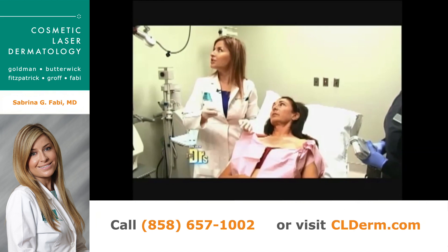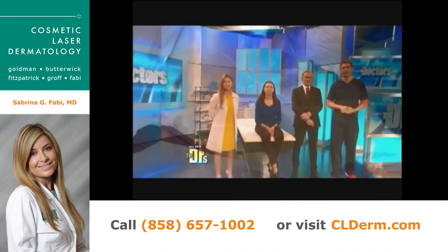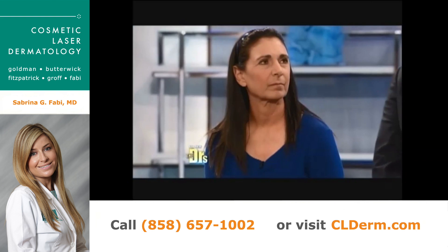That was easy — I think it was even less than 20 minutes. We're here with Dina and board-certified dermatologist Dr. Sabrina Fabi, six months since the treatment.